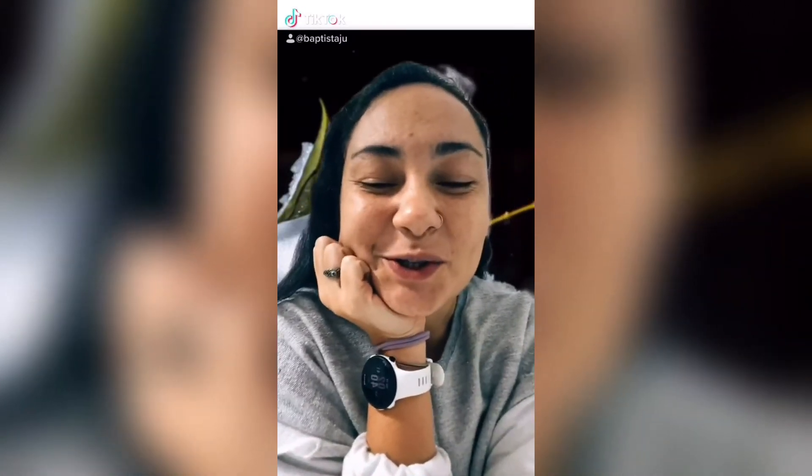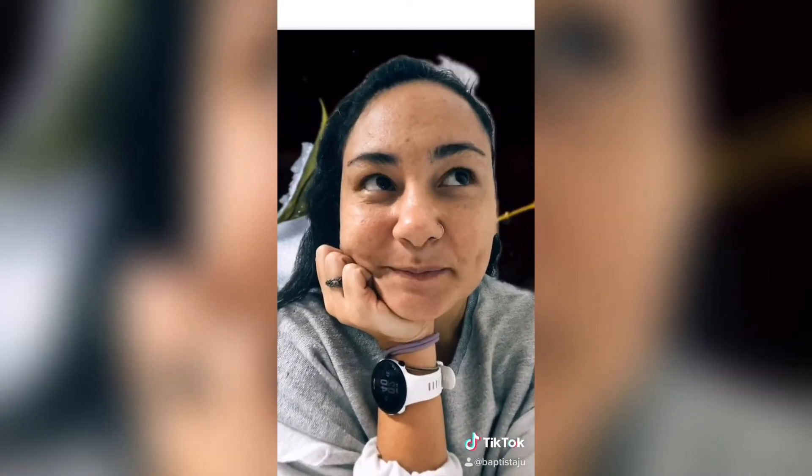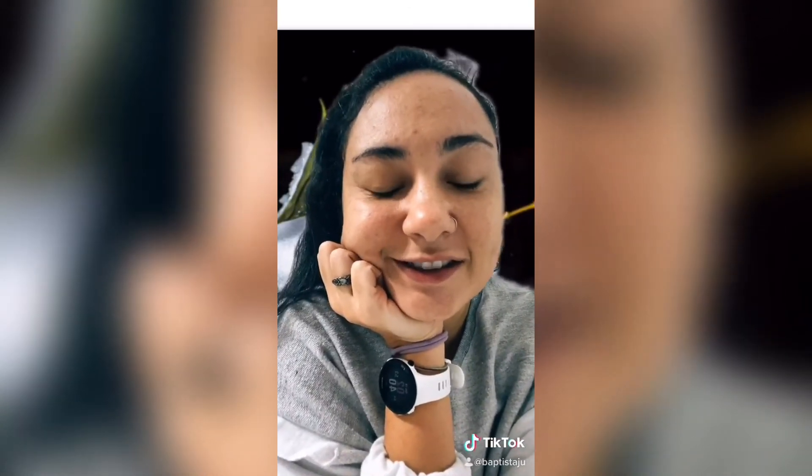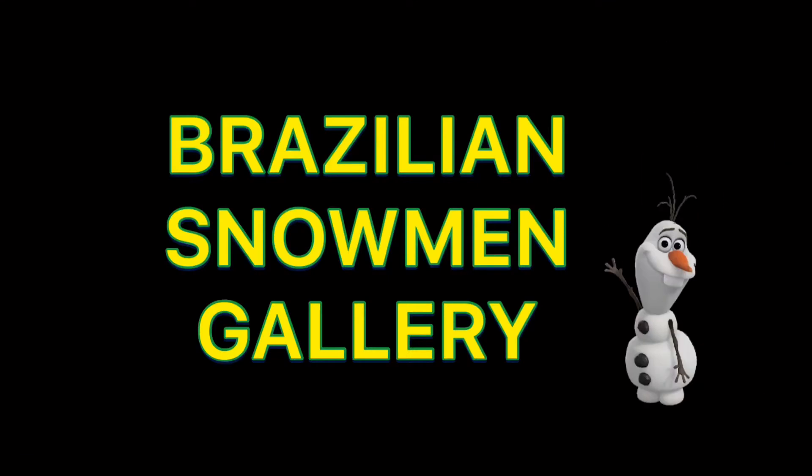Now I'll show you a Brazilian snowman gallery. You'll see some pictures of snowmen made in Brazil. You're going to laugh a lot. It's so funny. Really?